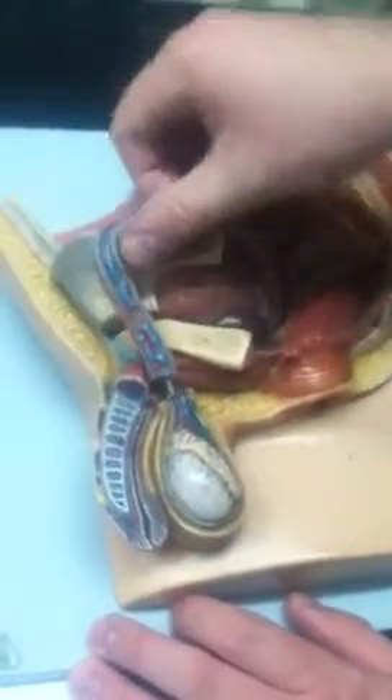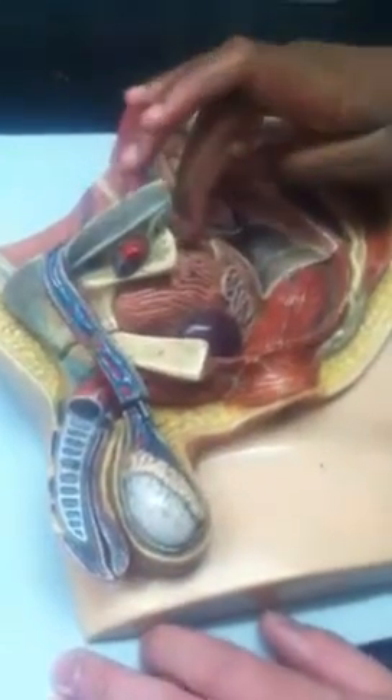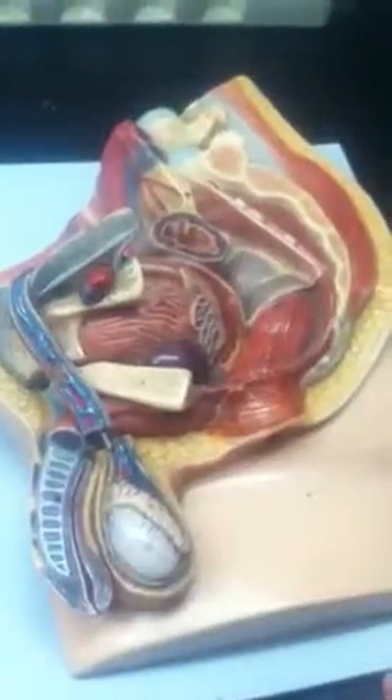They're trying to depict it right here where it's wrapping around. So this would come up, go into the body, wrap around, and then it passes through the backside of the prostate gland.